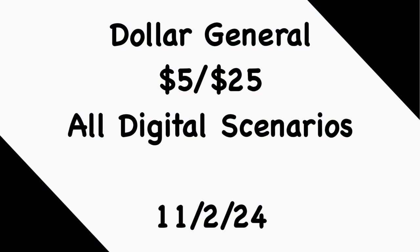Hey guys, welcome back to my channel! Thanks for tuning into another video. In this video I'm going to go over some Dollar General 5 for $25 all-digital scenarios that you can do this Saturday, November 2nd.